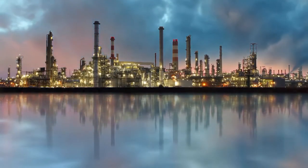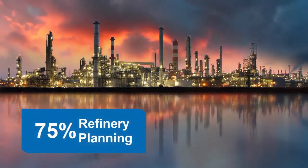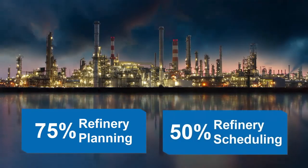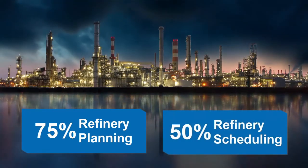Aspen One Petroleum Supply Chain software is currently being used at over 75% of refineries worldwide for their refinery planning, and over 50% of refineries use Aspen Tech software for scheduling.